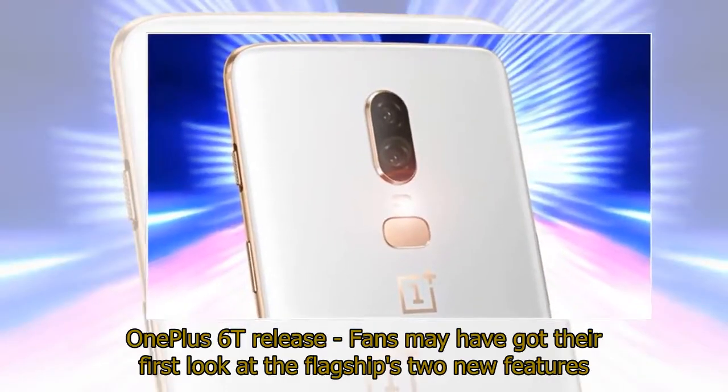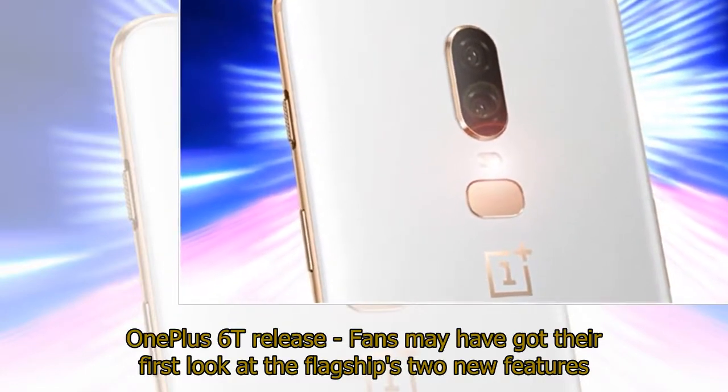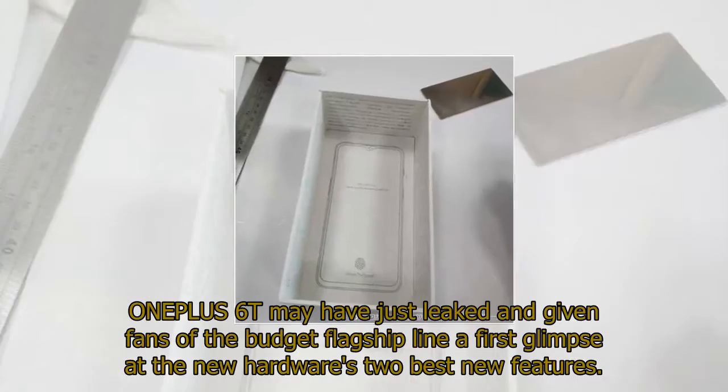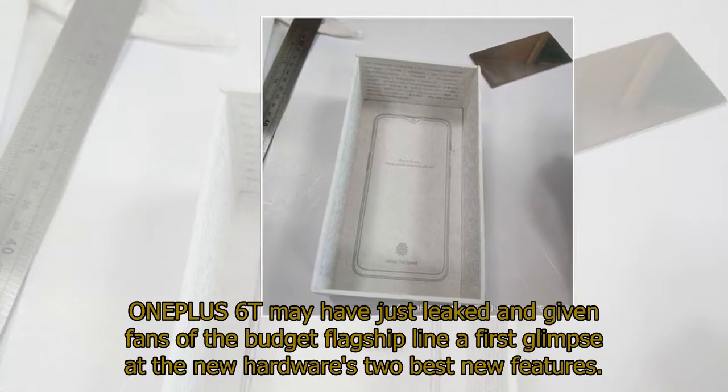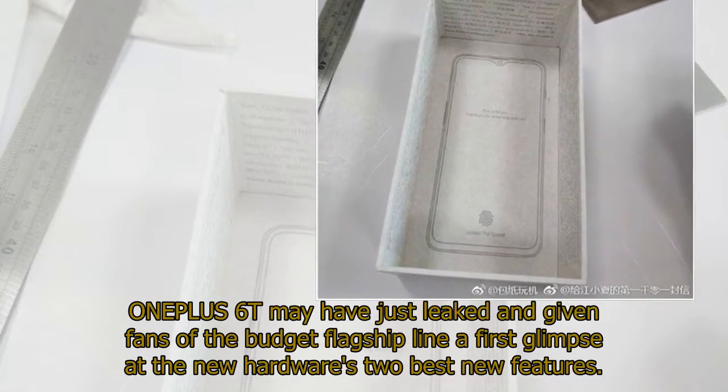Ahead of the One Plus 6T release, fans may have got their first look at the flagship's two new features. The One Plus 6T may have just leaked, giving fans of the budget flagship line a first glimpse at the new hardware's two best new features.